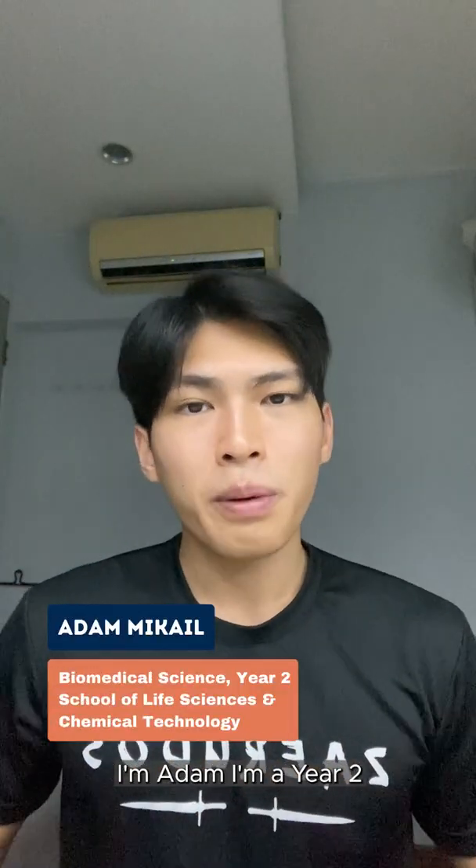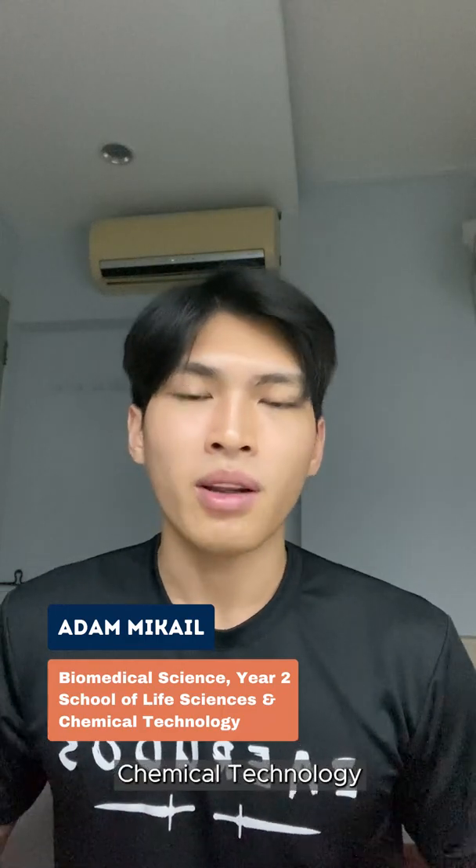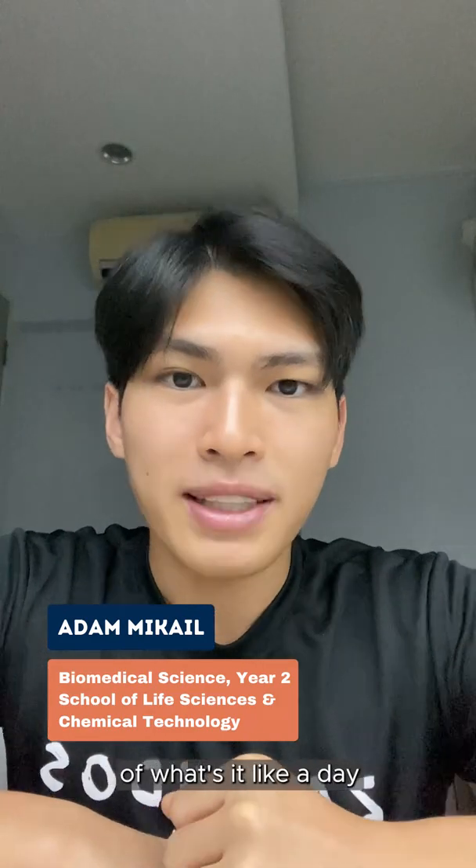Hey guys, I'm Adam. I'm a Year 2 Biomedical Science student studying under the School of Life Science and Chemical Technologies. So today you're watching NP, and I'm going to be taking you through what's been like a day in my life as a Biomedical Science student.